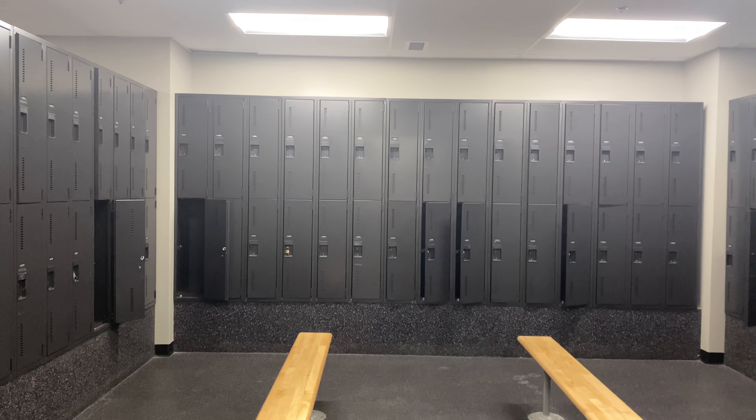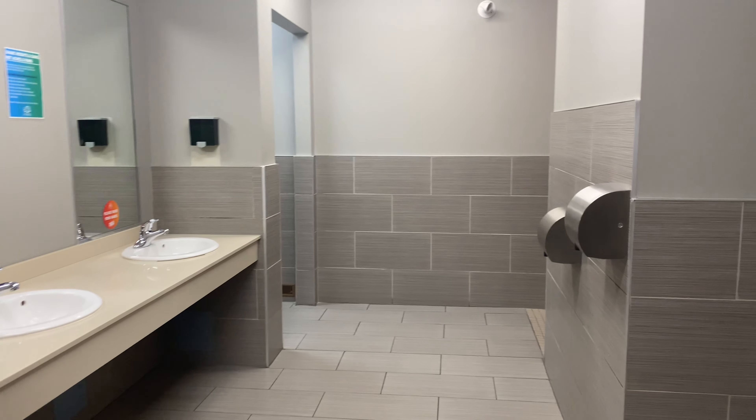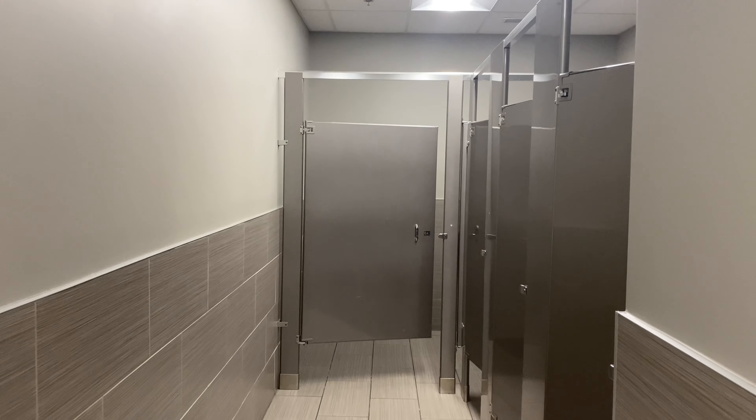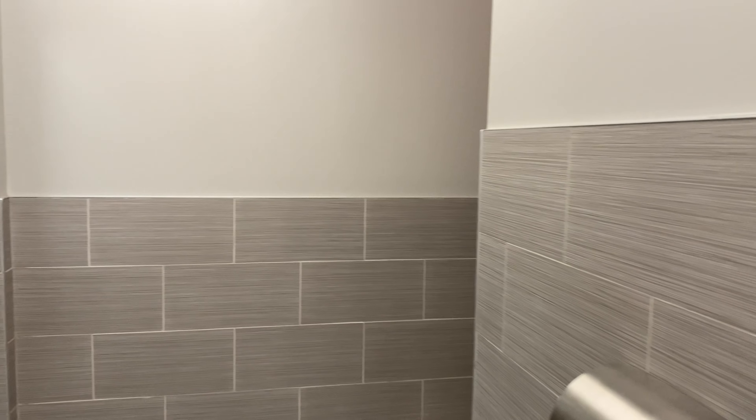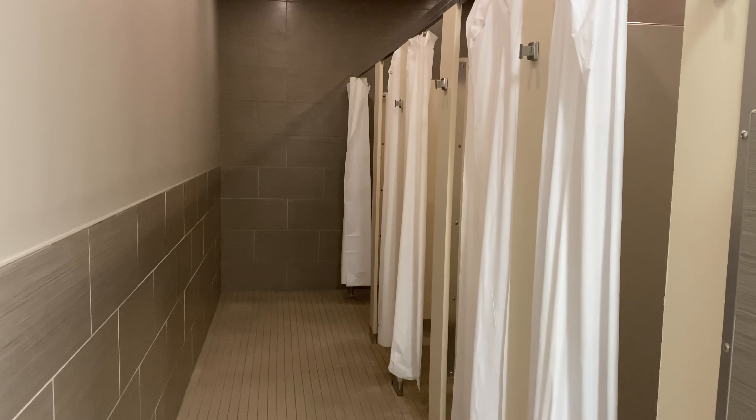So this is the ladies' locker room. Unfortunately, I can only show you the ladies' locker room and the comfort room because I'm not allowed to go to the men's locker room and comfort room for obvious reasons. And this is the shower area for ladies. And the other side is the sauna.